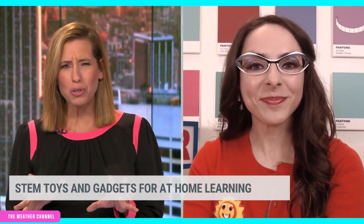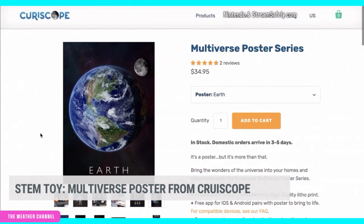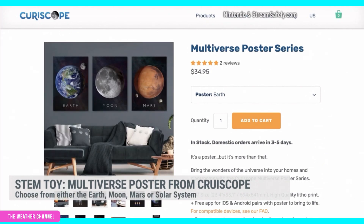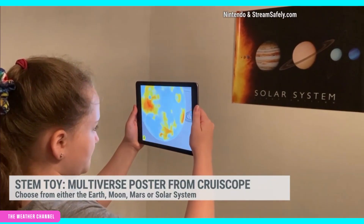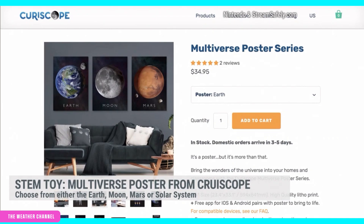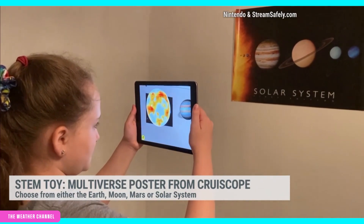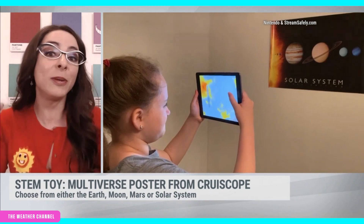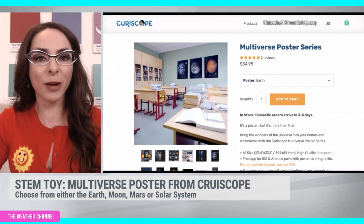Let's start off with a poster that comes to life — augmented reality posters. These are from Curiscope, a really cool augmented reality company. These are posters that literally come to life, and you can choose between the sun, the solar system, Earth, or Mars. You put the poster up in a classroom or in your home — my niece and nephew are totally geeking out over these. Then you download the accompanying app, scan the poster, and voila, they literally come to life. Tons of information is provided for each poster, so you learn a lot about the moon, the sun, or the solar system. It's just so fun to see a poster in your own space come to life with augmented reality.